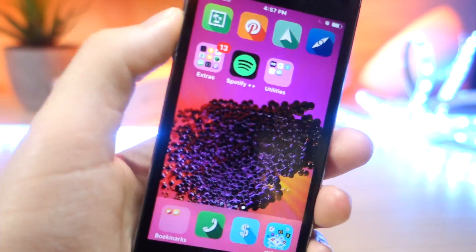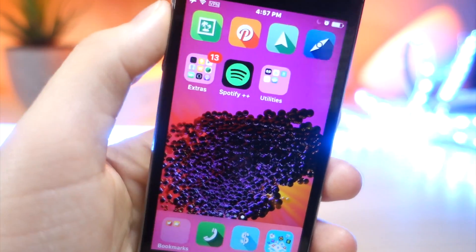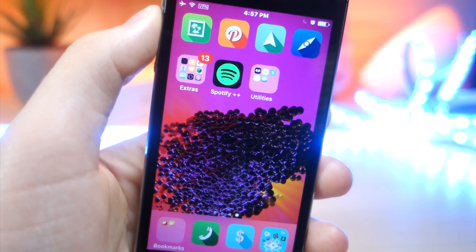What's up everyone, this is Lollytalkist Tech, and today I'm going to be showing you 5 awesome iPhone apps that I think every iOS user should have. Let's get started.